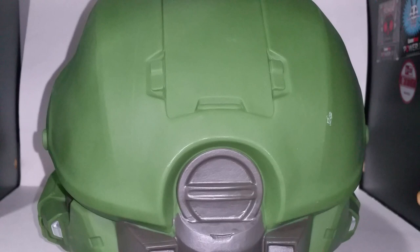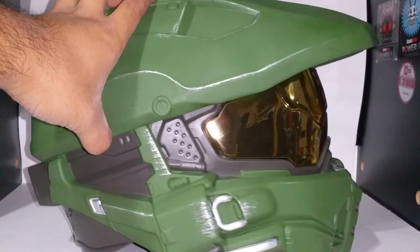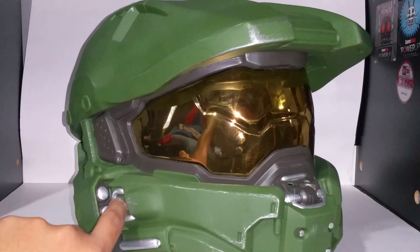You get a few scuff marks in the back. Here's Cortana's chip insert — it doesn't really have a slot in it or anything, but yeah, it's very, very detailed. And I think there's definitely a way to mod this so you can put flashlights in there — maybe drilling in and putting in a light bulb or an LED.